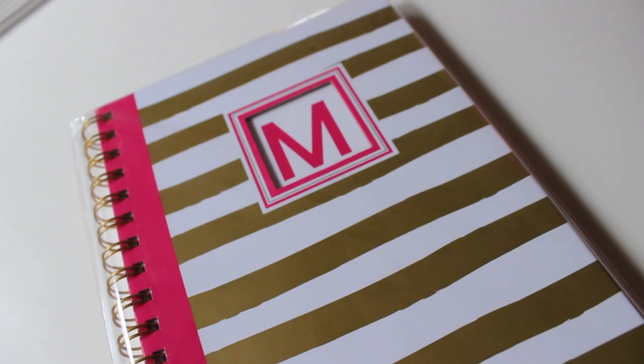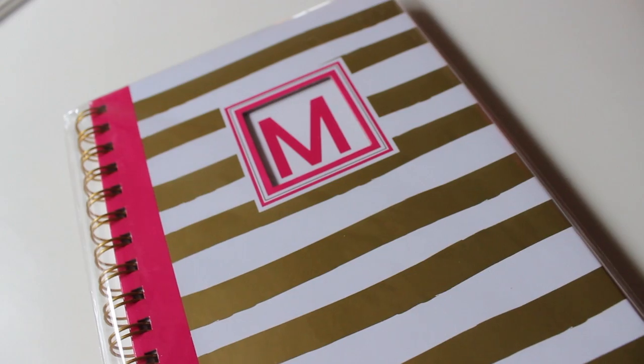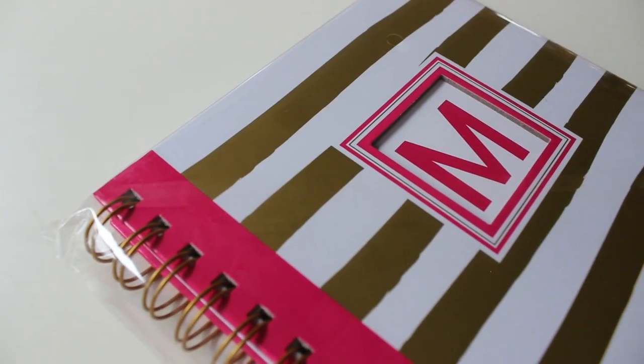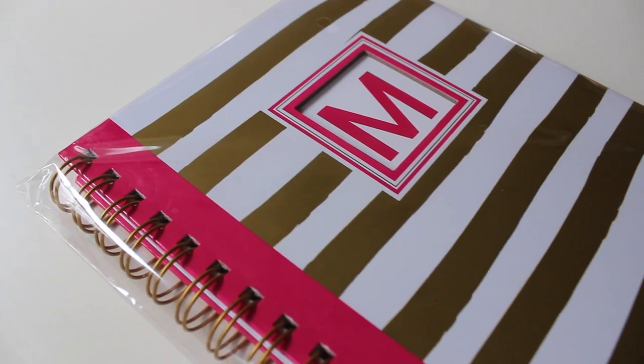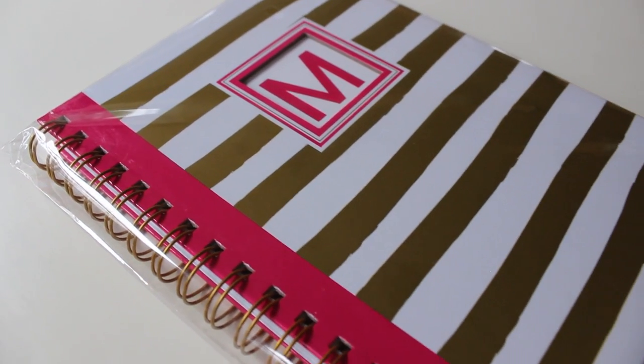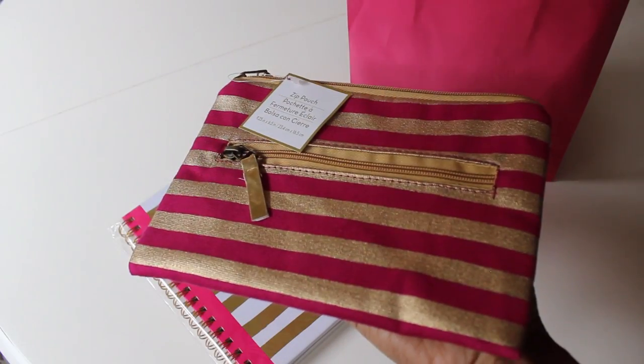To start, I found this hot pink and gold with touches of white journal. I was able to get it with a little monogram on it. I love that it had the spirals on it. It was four dollars, which I thought was very reasonable because anywhere else you could pay seven to twenty dollars, especially with the gold spirals that keep it durable.